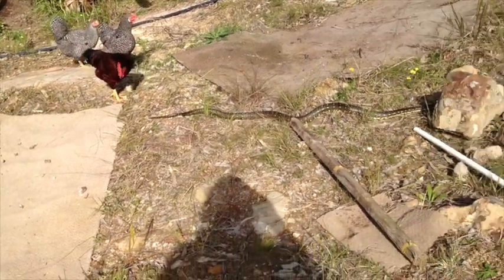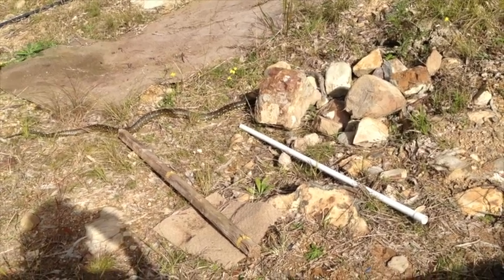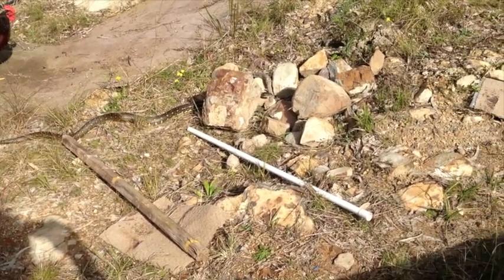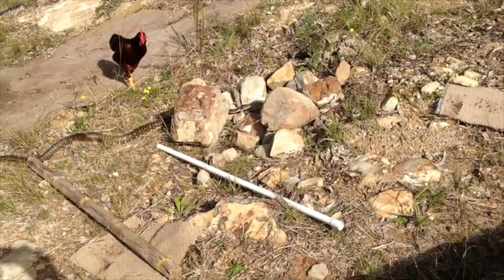I've since found out it's a carpet python, sometimes called a diamond python. They grow from 2 to 4 metres long. They eat small mammals, bats, birds and lizards, and they do this by constricting.